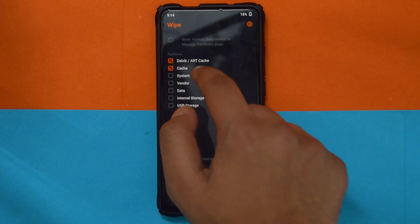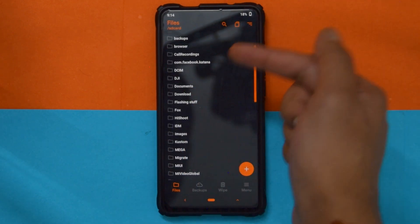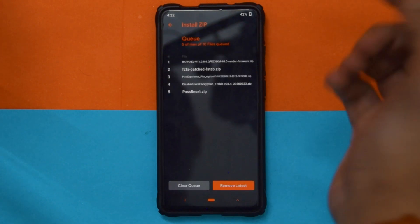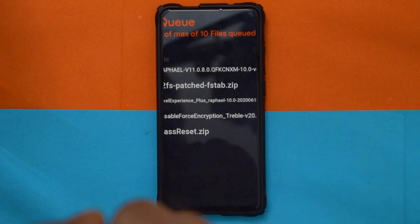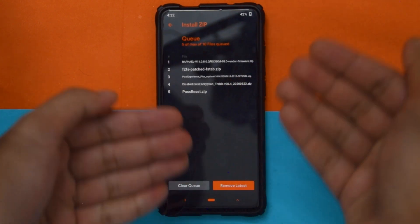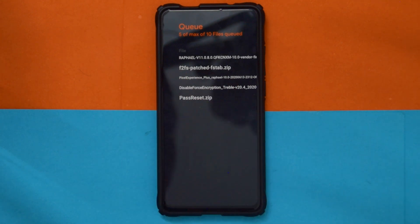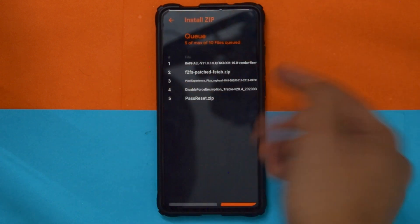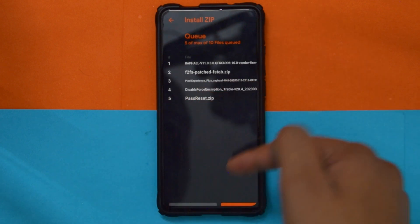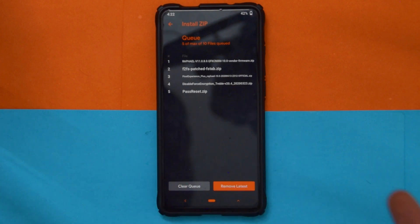First, go into data and wipe: system, dalvik, cache, data, and vendor. Then select your files to flash in this order: vendor (I'm using 11.0.8 for Chinese device; Indian device needs a different one), then F2FS patch zip if you use F2FS, then the Pixel Experience ROM, then DFE, then Pass Reset zip. After that, swipe to flash. Join the PE group for any additional help.